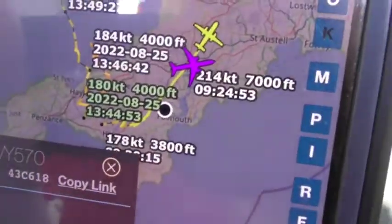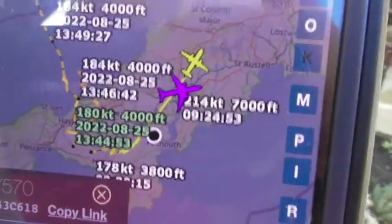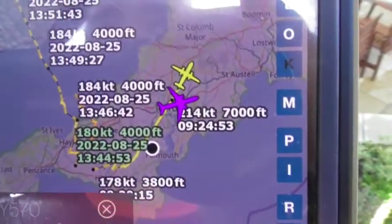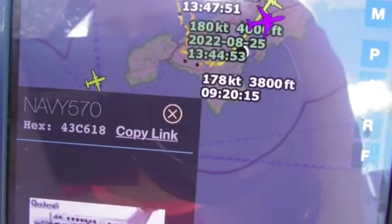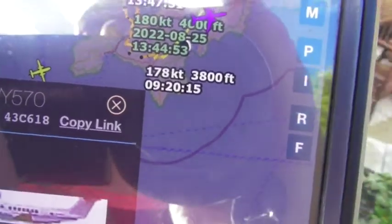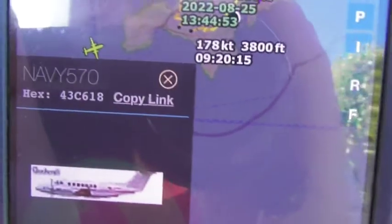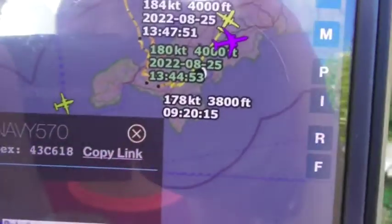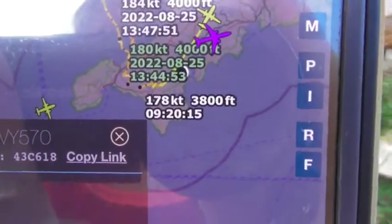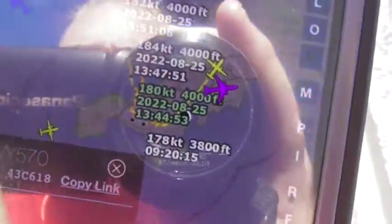Unfortunately you might not get to see it fly back in time because I've got other things to do. The callsign, as you can see, is Navy 570 — that's the usual callsign which you normally see with this one.